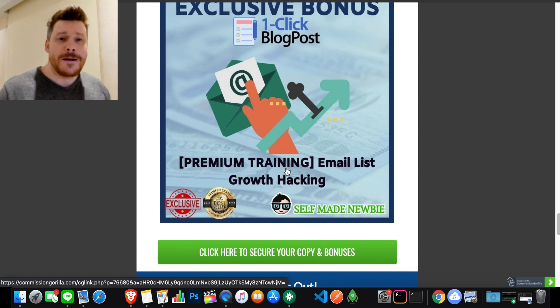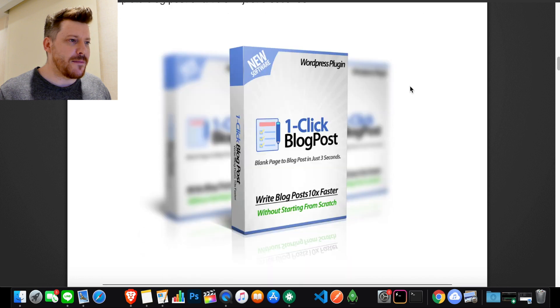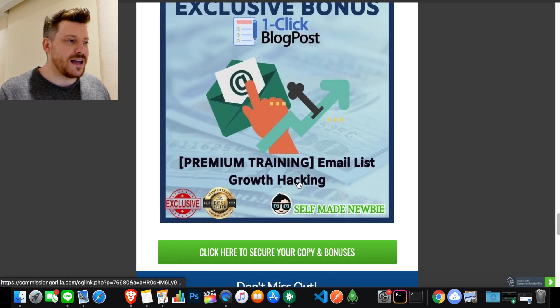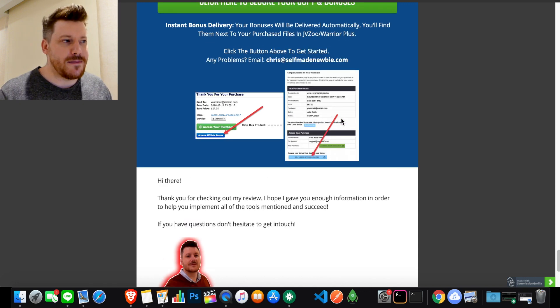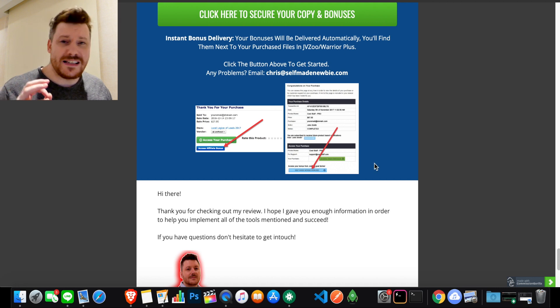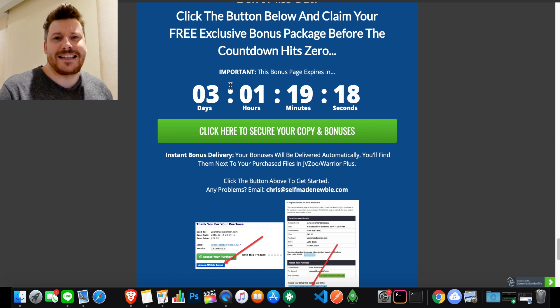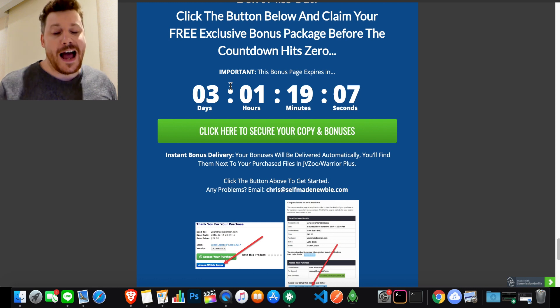If that all sounds good to you: step one, click the link in the description, go to my page, click the green buttons to lock those bonuses in, and you'll be sent to the One Click Blog Post vendor website. Go through it in your own free time — there are lots of demos, functions, and features to read about. If you do decide to purchase, you'll be sent a digital receipt: under the green button will be One Click Blog Post, under the blue button will be all those tools I just talked about. My email is right there if you have any problems. This is a launch week special, so keep your eye on the countdown timer — once it hits zero, any discounts or bonuses will no longer be available.